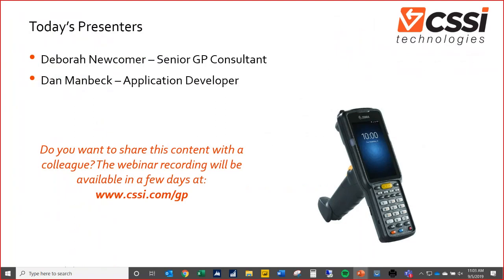A little bit of housekeeping: if you have questions, please feel free to submit those in the chat. The presentation should run about 40 minutes and we will go through submitted questions from attendees following the presentation. This seminar is being recorded. A recording will be posted to the CSSI website within the next few days at cssi.com/GP, so if you have a friend or colleague who'd benefit from this, you'll be able to share it with them at that time.